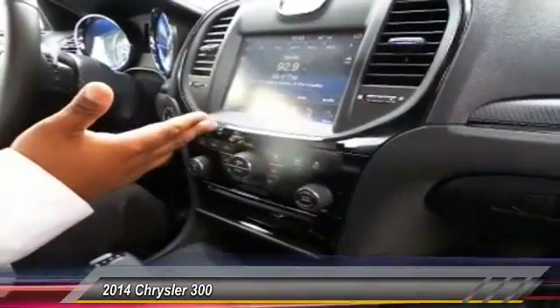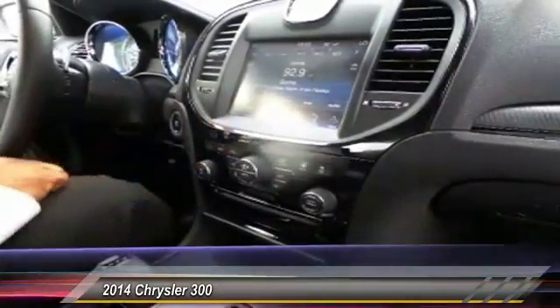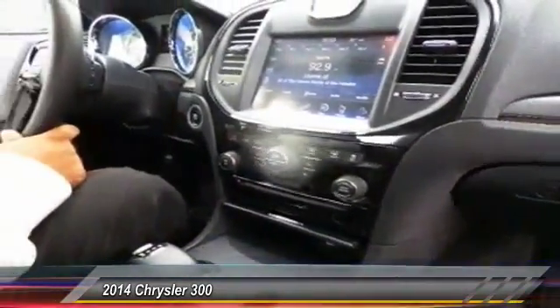We have the award-winning Uconnect 8.4 stereo system, along with heated seats and navigation. You also have hands-free Bluetooth. This vehicle also comes equipped with adaptive cruise control — you'll find that very welcome here in the Atlanta traffic.